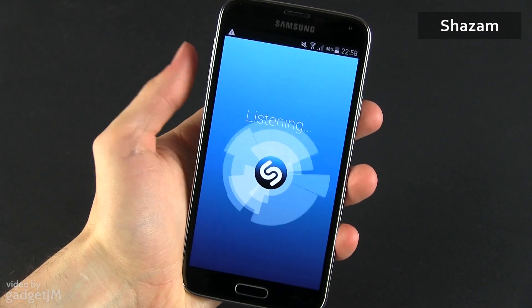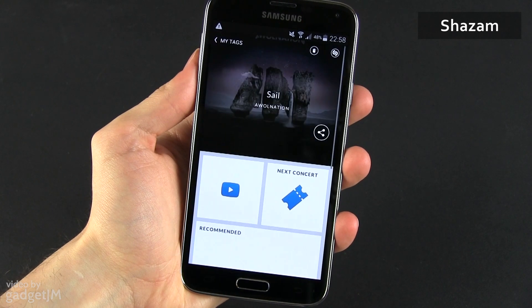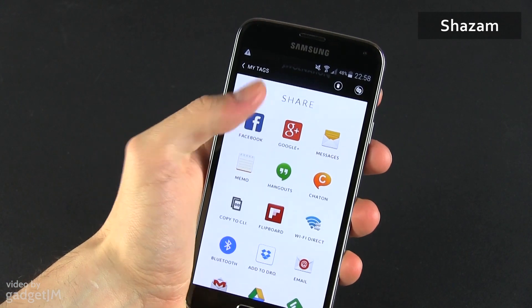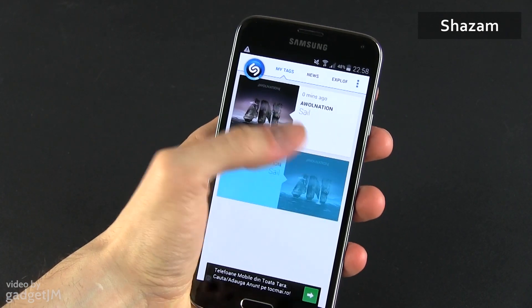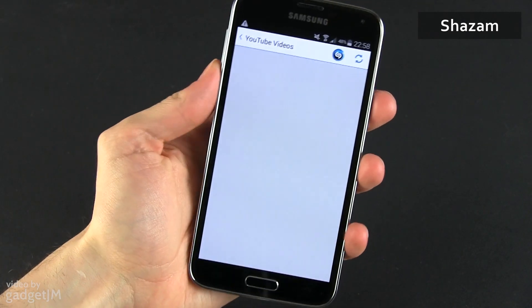Shazam is another useful app, as it helps you find and tag music. You can then listen to those songs on YouTube, buy them from Google Music or Amazon if those services are allowed in your country, or access news and concert information for the found bands. Shazam is free, and while it's only one of the many similar apps, I do find it the fastest and the better looking of the bunch.